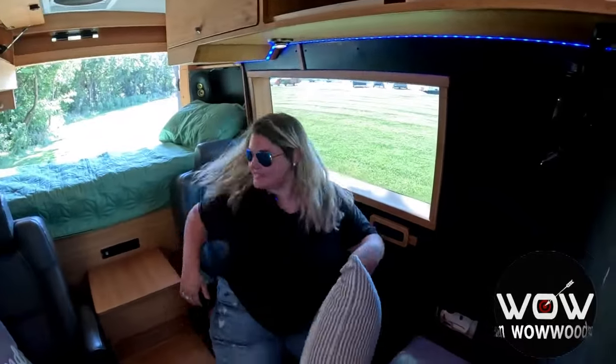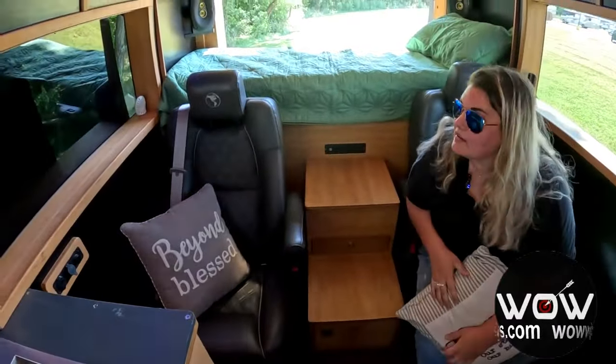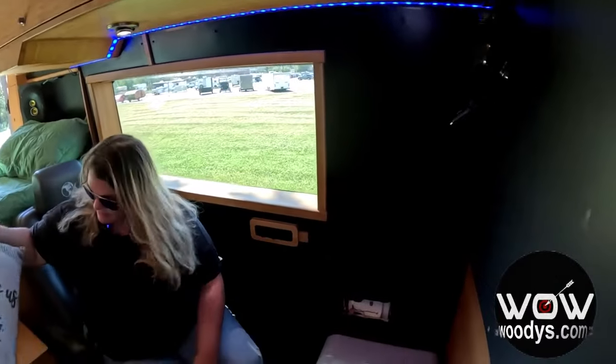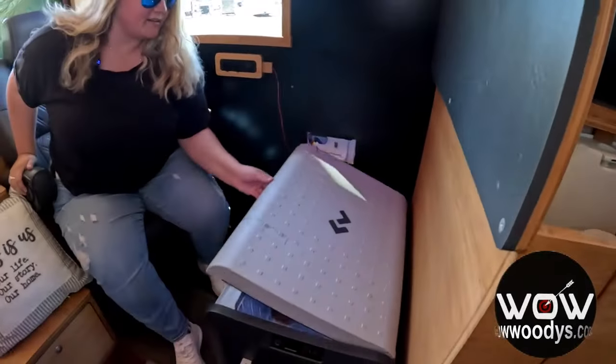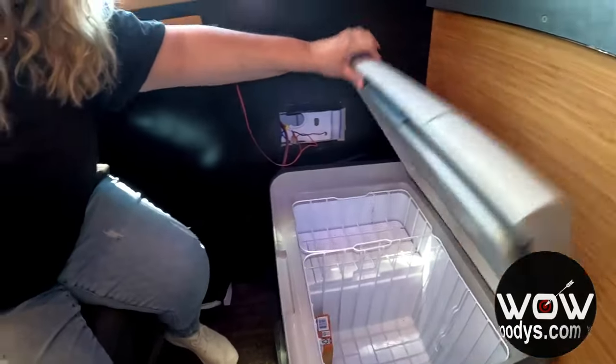Here you have two passenger seating capability — really comfortable seats with USB charging ports on both sides. And you do have this awesome Dometic CFX freezer to keep everything cool.